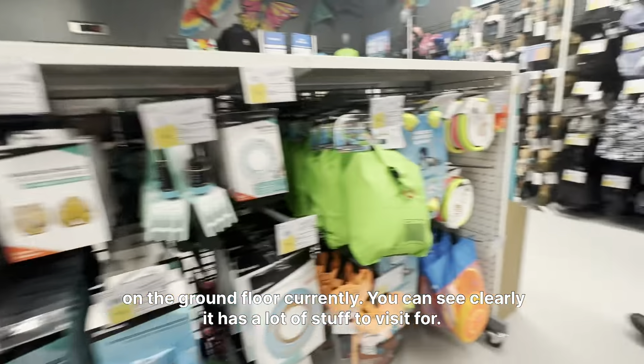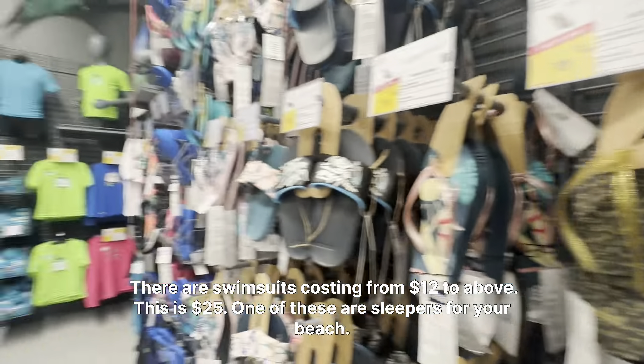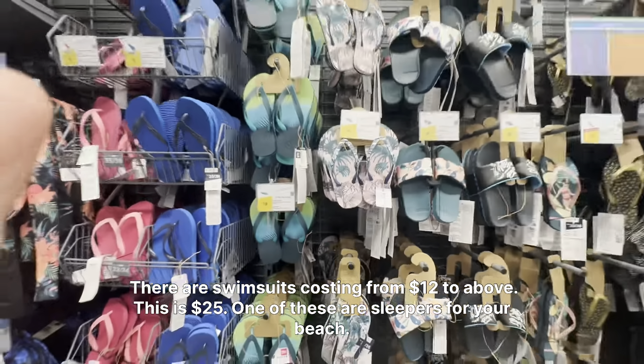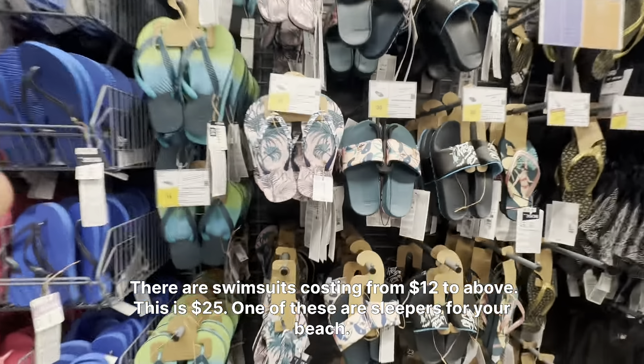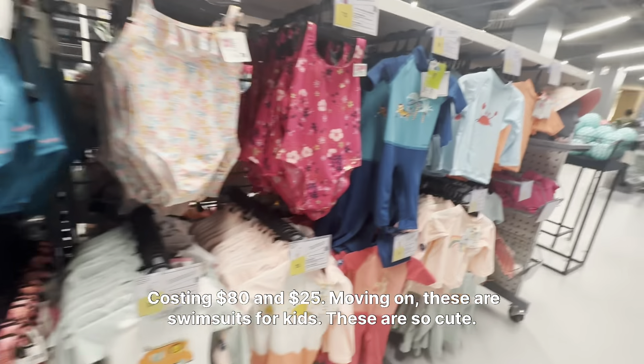You can see it has a lot of stuff to visit. There are swimsuits starting from $12 and above — this one is $25. These are slippers for your beach costing $80 and $25.